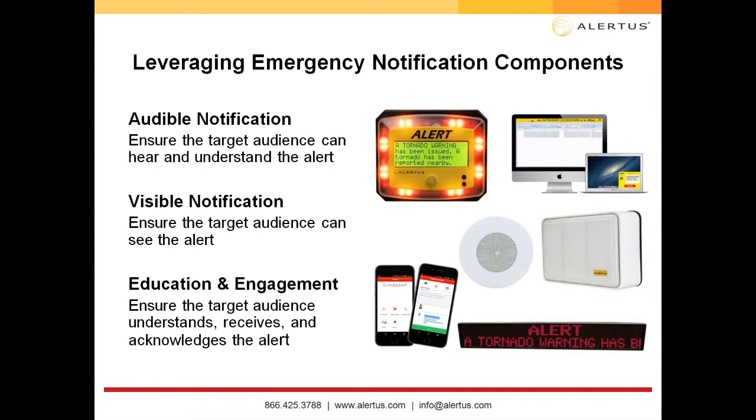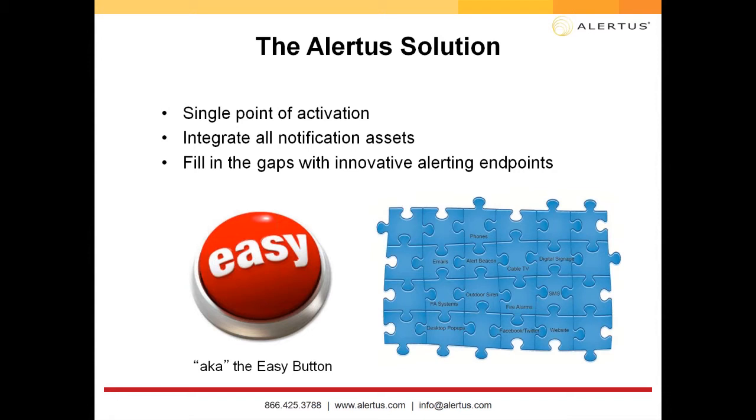As far as education and engagement, it's important to ensure the target audience understands, receives, and acknowledges these alerts. You could have the best system in the world, but if you aren't training your people, a system like this won't be as effective. Education and engagement is certainly highly important.